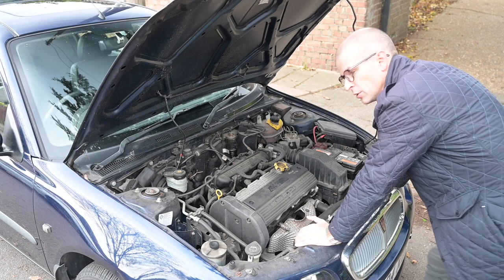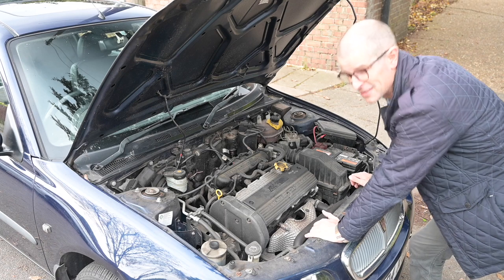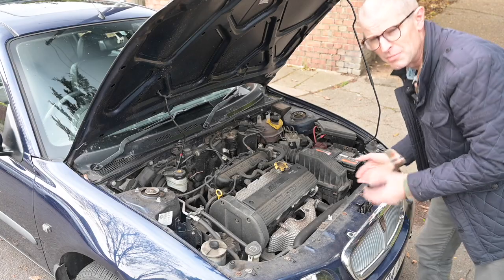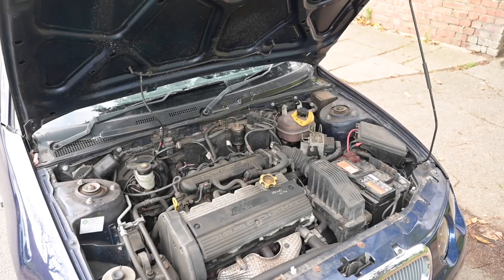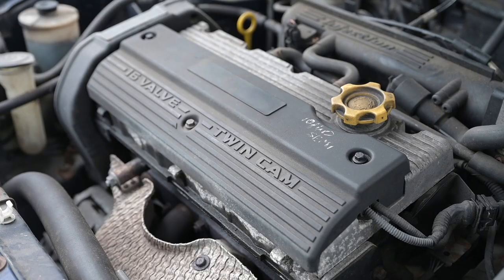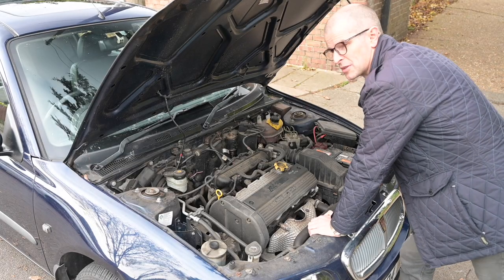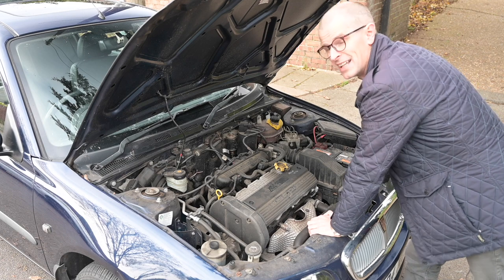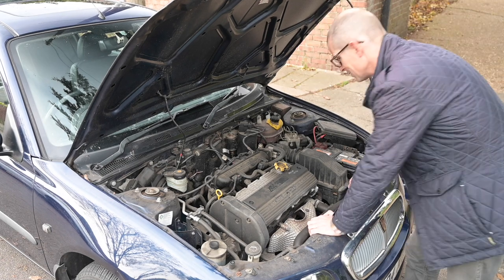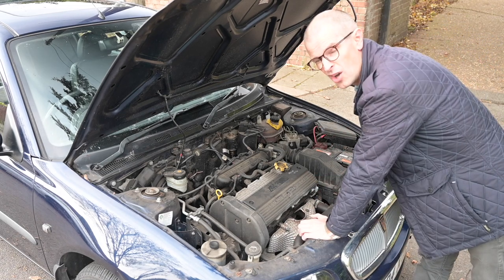When the car was relaunched as the 25, it was repositioned as a smaller car competing with things like the Fiesta rather than the Focus. The idea was that the 45 would compete more with the Focus and Astra. Behind the scenes, BMW had been developing a new car for that size segment, which never saw the light of day — though prototypes and sketches suggest that design may have become the BMW 1 Series. Meanwhile, MG Rover made do with pushing the old 200 R3 on a little bit longer.